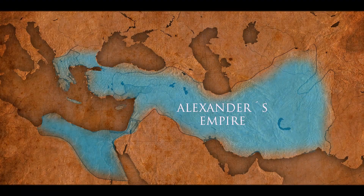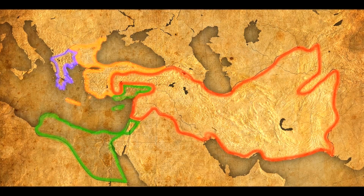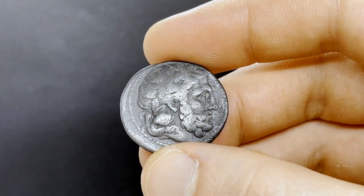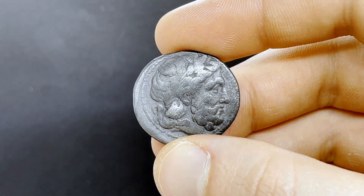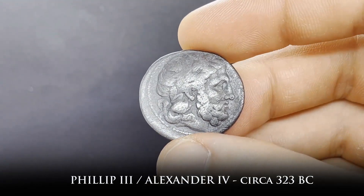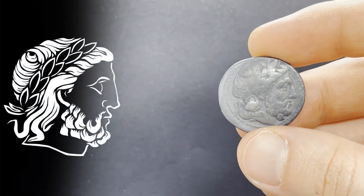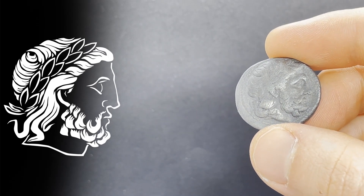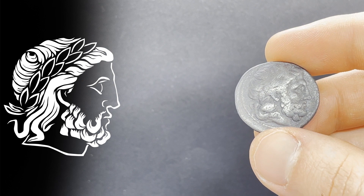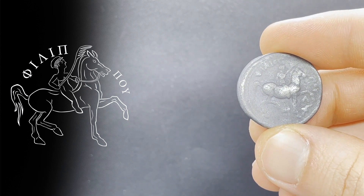Alexander's death meant his empire soon shattered into a myriad of smaller empires, but since the system he instituted served them so well, his successors simply kept the same monetary standard. What is fantastic, though, is how we see an explosion in the number of designs. Let's take a look at some of these later pieces, starting with a coin that copies a design from Alexander's father, Philip II. On the obverse of this coin, struck around 323 BC by either Philip III or Alexander IV, we can see the bust of Zeus with his typical dense beard and a laurel wreath.